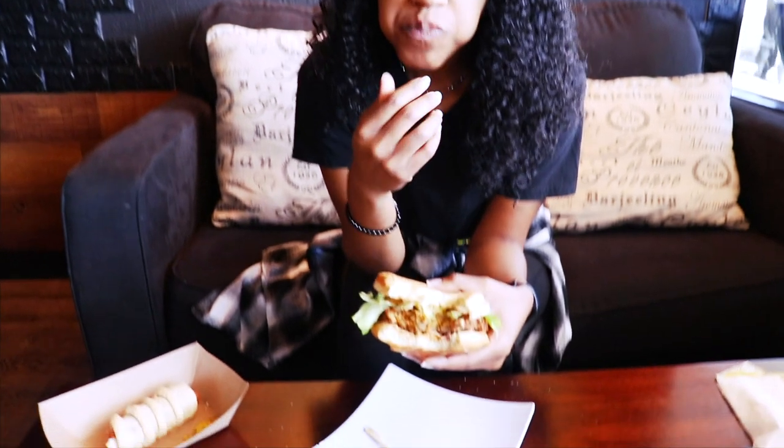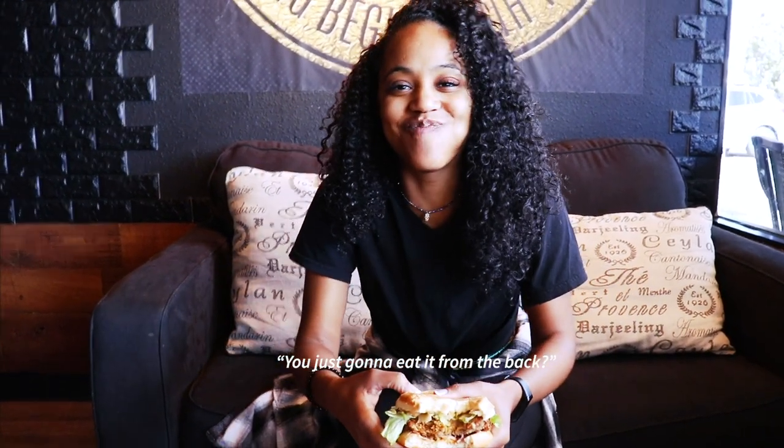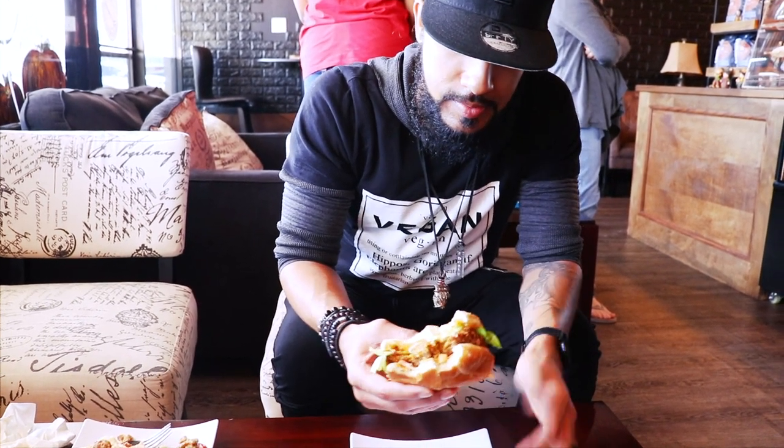I'm gonna miss this. I'm gonna crave this. I'm so happy we stopped. I'm about to say something and it might rattle some feathers, y'all. This is the best chicken sandwich I've had all weekend. I don't know what they did to their seitan. I'm just gonna eat it from the back. I told you, you eat like a psychopath. This is fire — it's so spicy, it's so good, full of flavor.